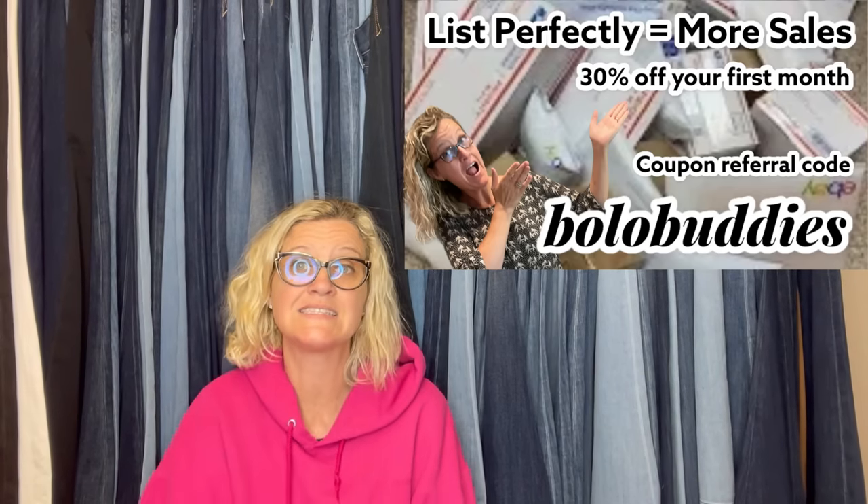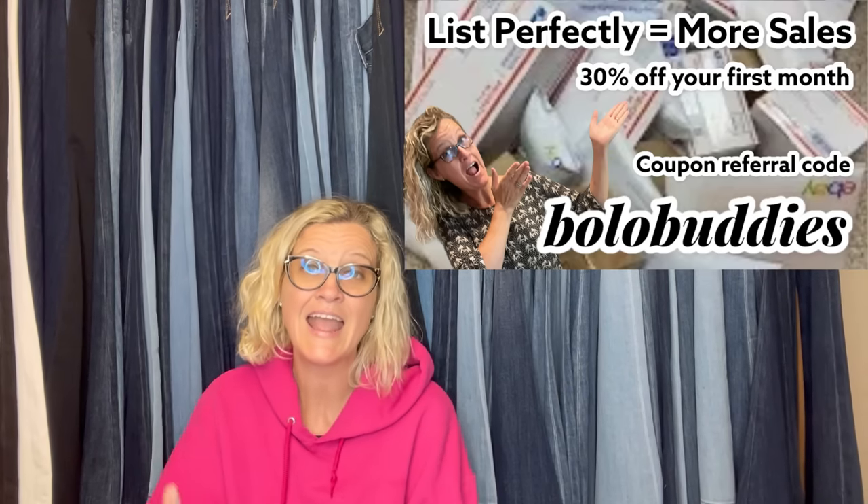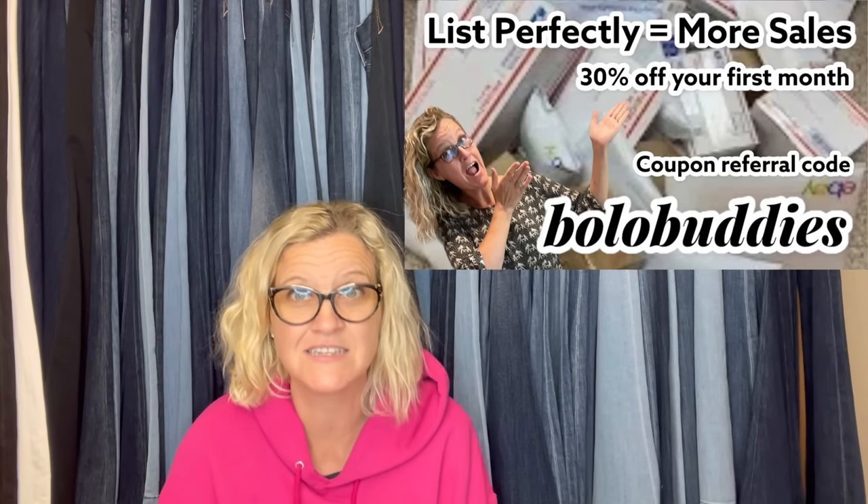I have been using List Perfectly since 2019 and I still love it. You guys know that if I love something I will tell you about it, over and over again, and after a while some of you might be like, I think I'm going to try that because she keeps talking about it.